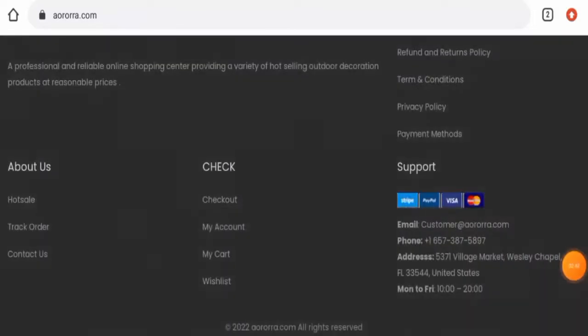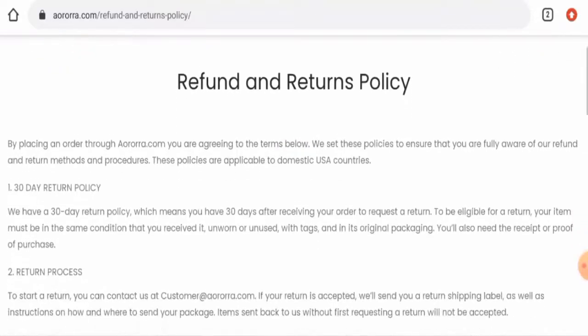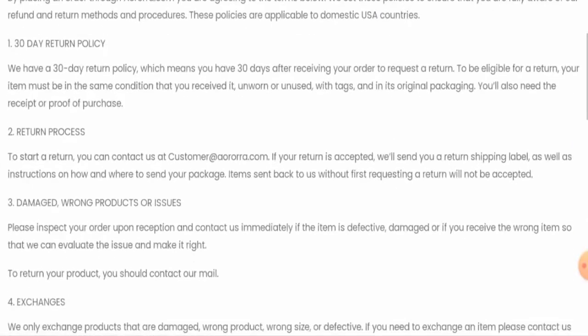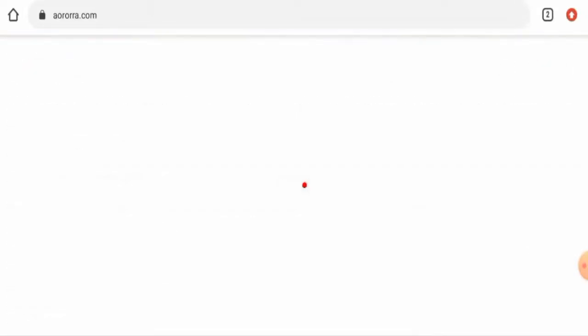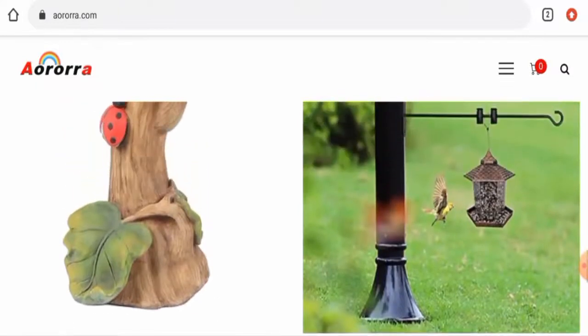We did not find any single social media account for this website anywhere. Regarding their return and refund policy, they mention that if you want to return a product, you can do so within 30 days. Once approved, your refund will be applied to the original payment method. For return or refund issues, check our description area for a link through which you can resolve your money issues.